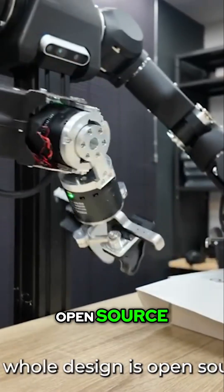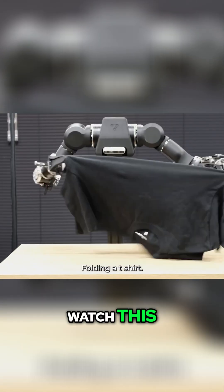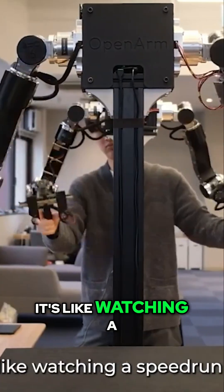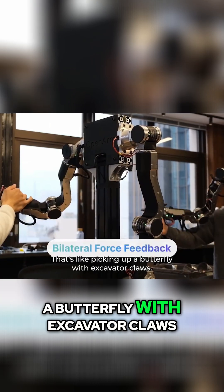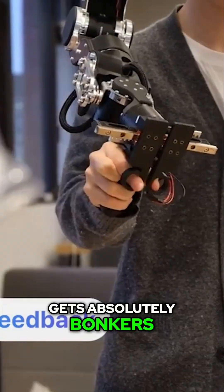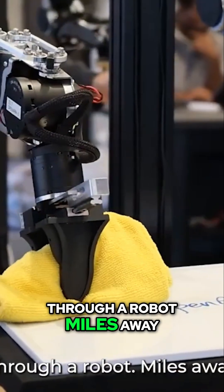The whole design is open source — your neighbor could literally build one in their garage. You think that's wild? Watch this: folding a t-shirt — most humans can't even do this properly. Building boxes at six times speed — it's like watching a speedrun IRL. Picking up paper towels without crushing them — that's like picking up a butterfly with excavator claws. But here's where it gets absolutely bonkers: the operator can tell the difference between a wet sponge and a dry sponge from touch alone, through a robot miles away.